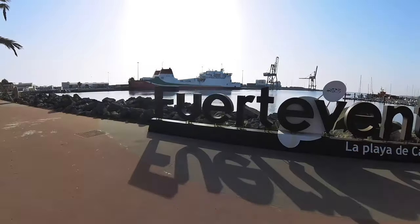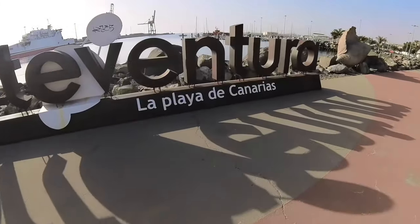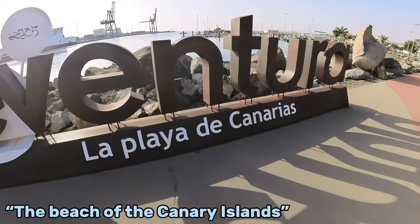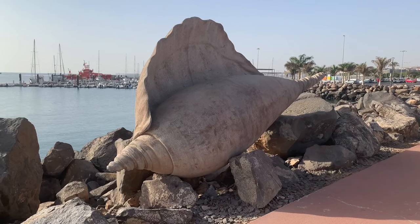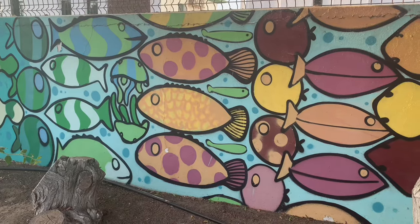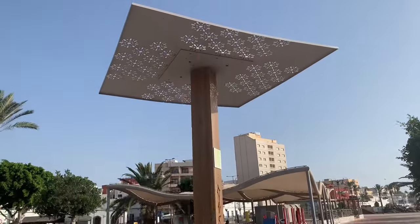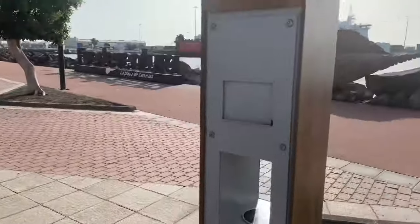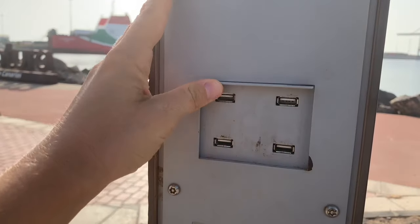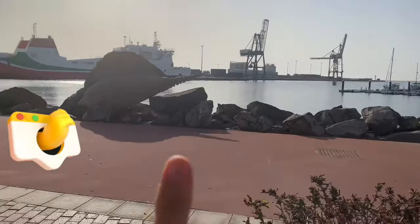The big letters are back, guys — Fuerteventura, La Playa de Canarias. I also wanted to show you this charging point. There's a solar panel there, you can sit down and charge your electric devices. I think that's such a good idea — well done, Puerto del Rosario.